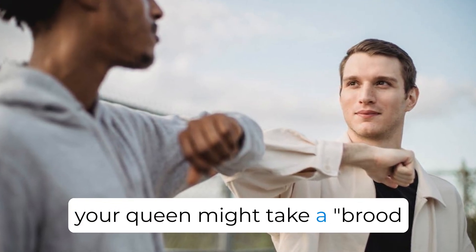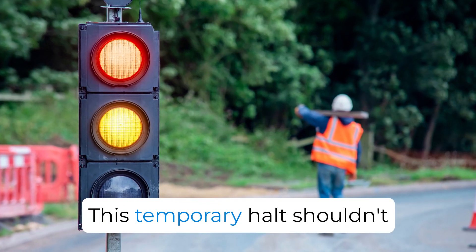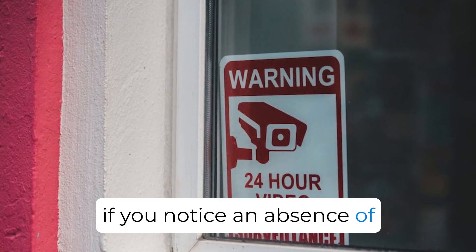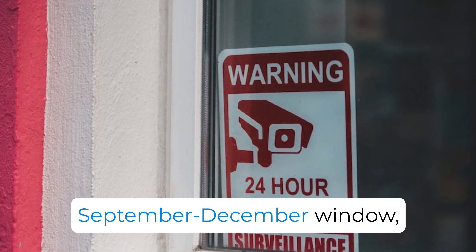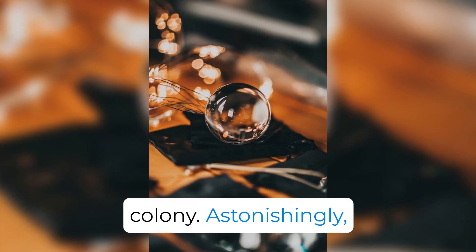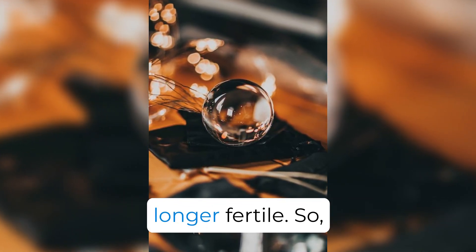Sometimes your queen might take a brood break to control brood disease spread. This temporary halt shouldn't alarm you. Yet if you notice an absence of eggs and brood outside the September to December window, it might signal a queenless colony. Astonishingly, this can happen even with a present queen, especially if she's no longer fertile.